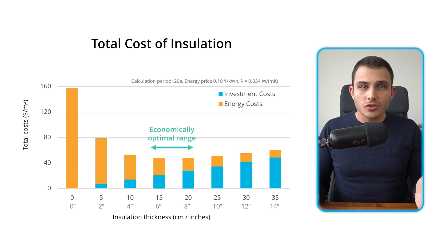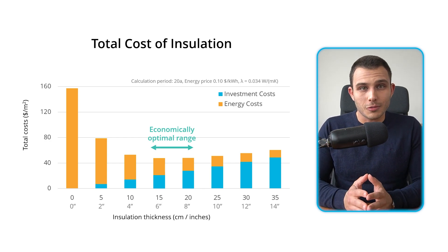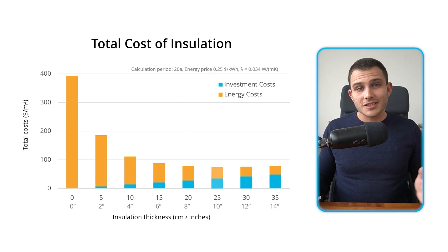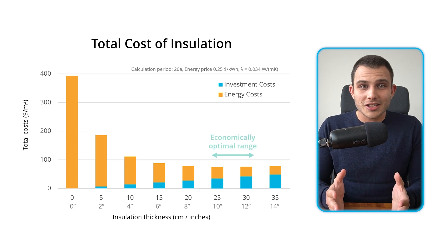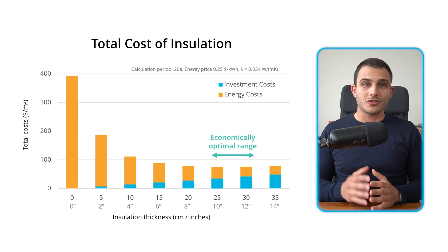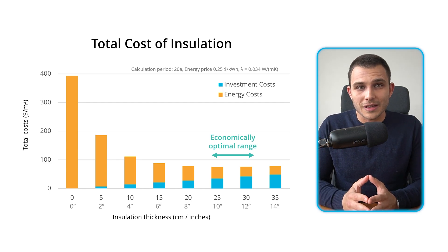What's important to consider is that this calculation is done for quite a low energy price — only 10 cents per kilowatt hour. A very important question is: how will this change if the energy price is a bit higher? The bigger insulation thickness of around 25 centimeters or 10 inches becomes the more economically attractive option. Furthermore, investing in insulation is a future-proof investment because we become more independent from rising energy prices and we create a more comfortable indoor living environment.